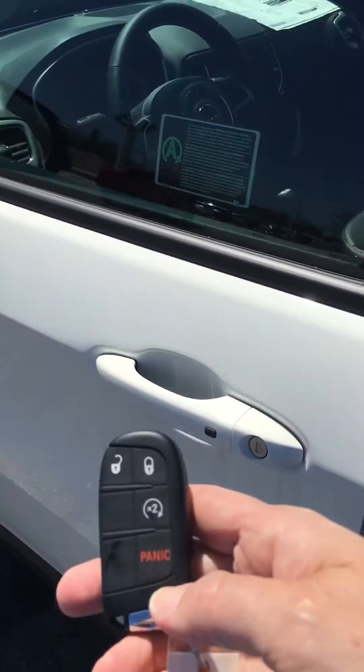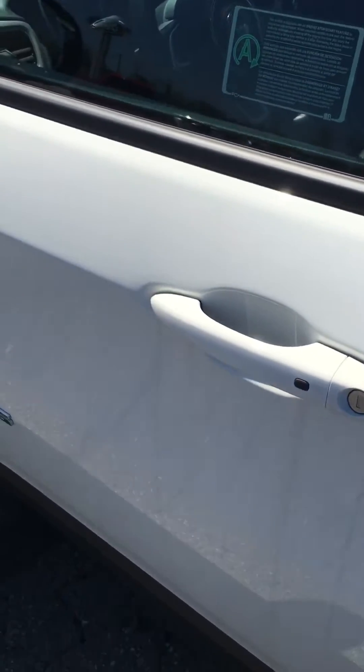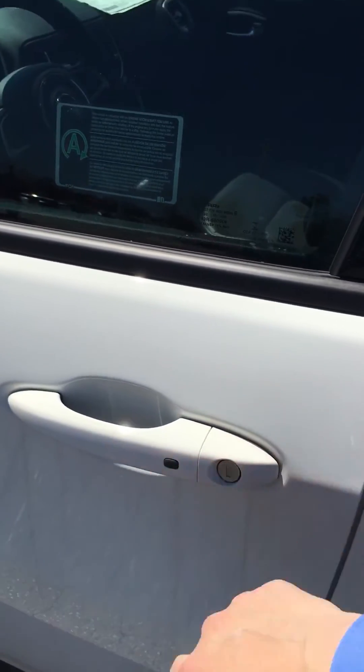You do have automatic start and the great thing about these Jeeps is that it'll recognize just by you putting your hand here — it'll unlock it, and you can also lock it by pushing that button.